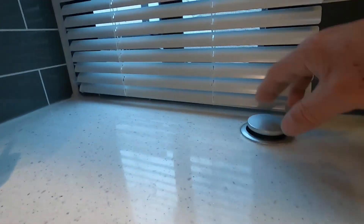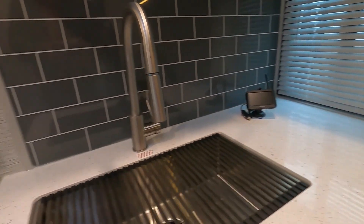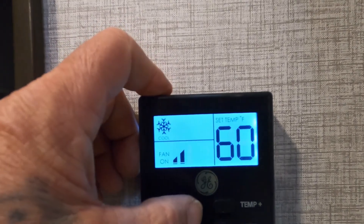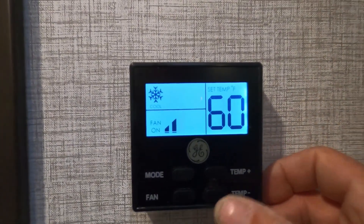There's your backup camera display, USB ports, and 110-volt power station. Over here is your 110 with GFCI reset. Here's your thermostat — let's start by turning the air on... it's a little cold out so it may not come on.